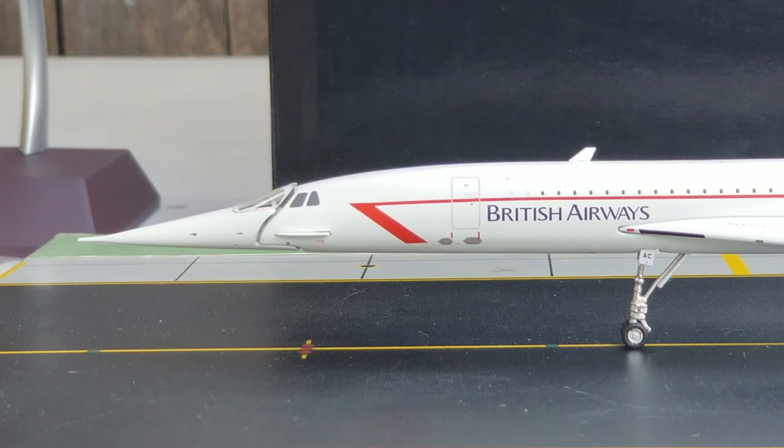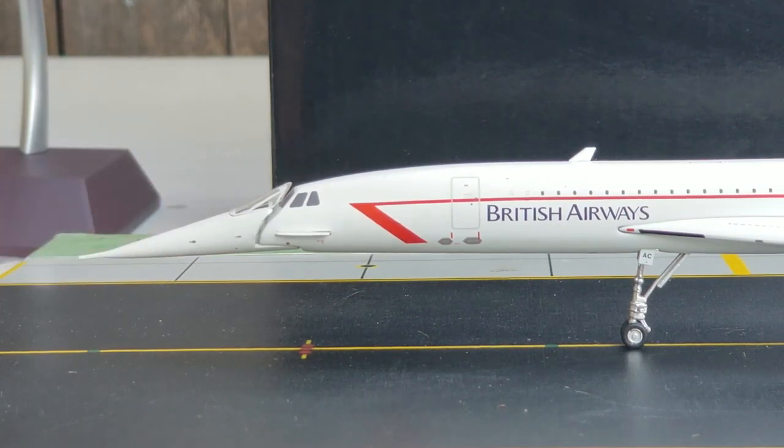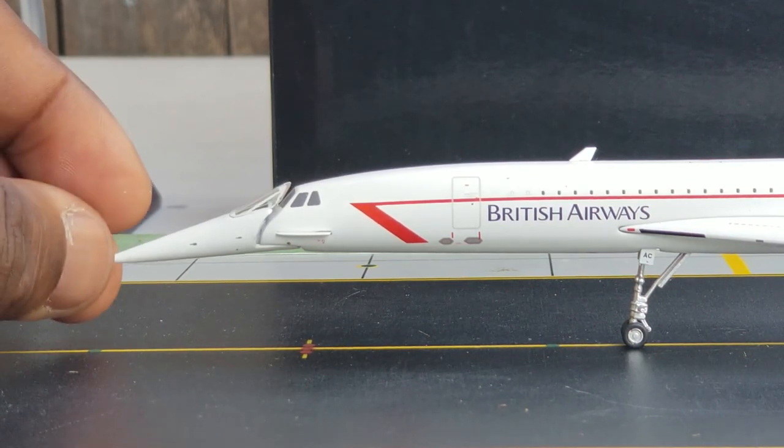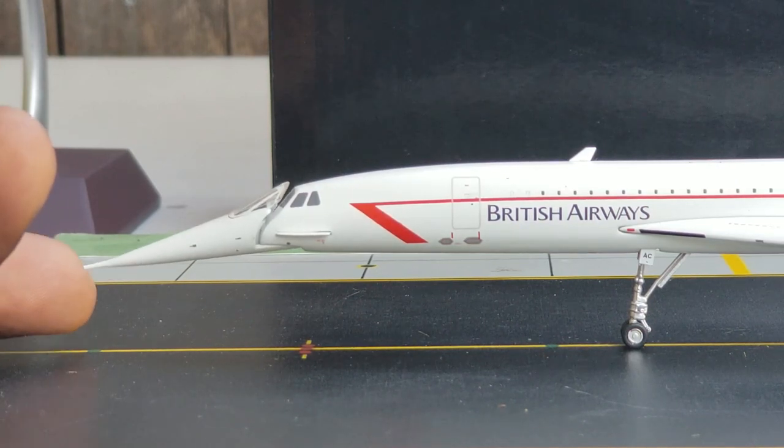The nose can be drooped to one or two positions — five degrees for taxiing and takeoff, and the fully drooped twelve-and-a-half-degree position used for landing so the pilots can see the approaching runway in its entirety. The Concorde droop nose was designed and manufactured under subcontract by Marshall Aerospace, whose headquarters is located in Cambridge, England.